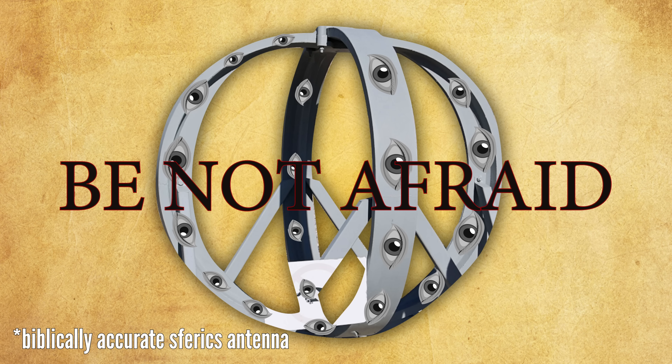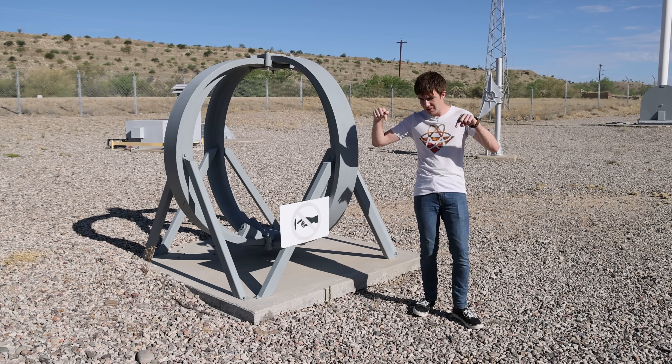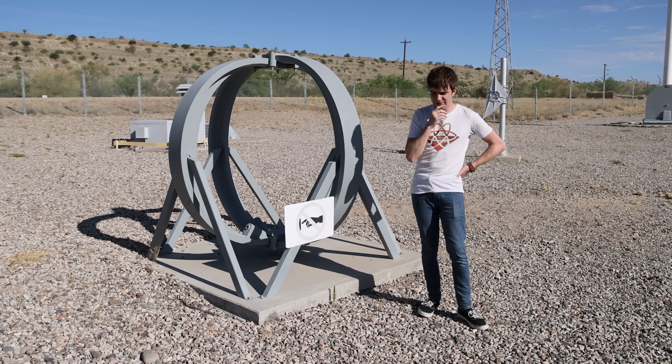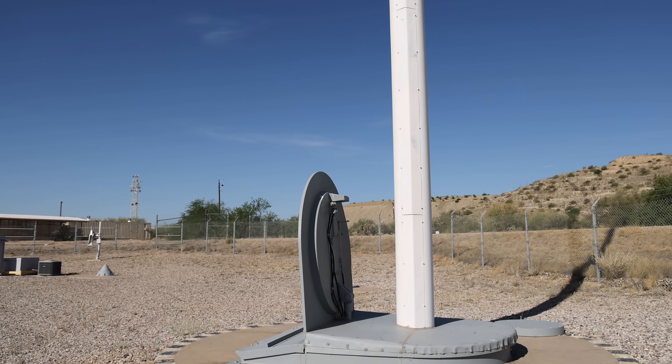There's a backup low-frequency, low-bandwidth soferox antenna buried underground, able to receive any message — just really, really slowly. There are also some pop-up antennas which get deployed as needed.